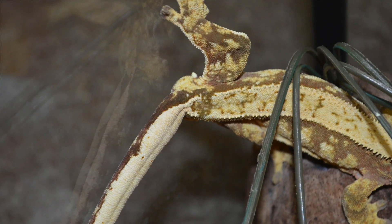Some people may confuse floppy tail syndrome as a sign of metabolic bone disease, but these two are not always linked together. Just because an animal has floppy tail syndrome doesn't mean it has metabolic bone disease. Some ways to prevent floppy tail syndrome is to supplement the animal with the vitamins and minerals it needs and to provide enough foliage, branches, and other materials in their enclosure so they can climb and exercise their tail.